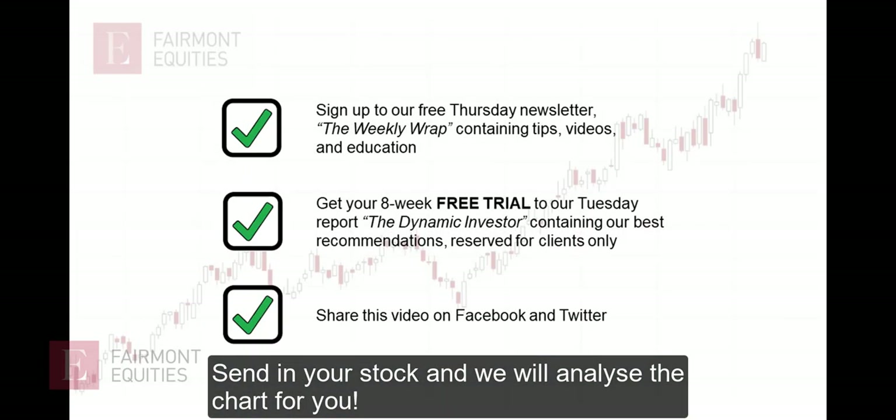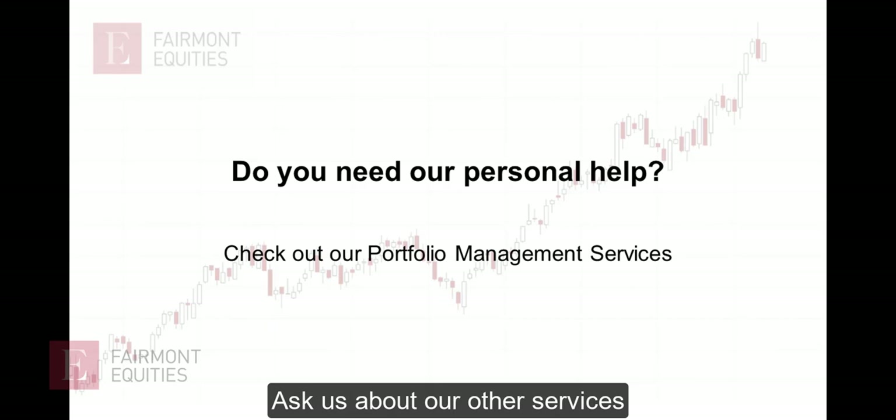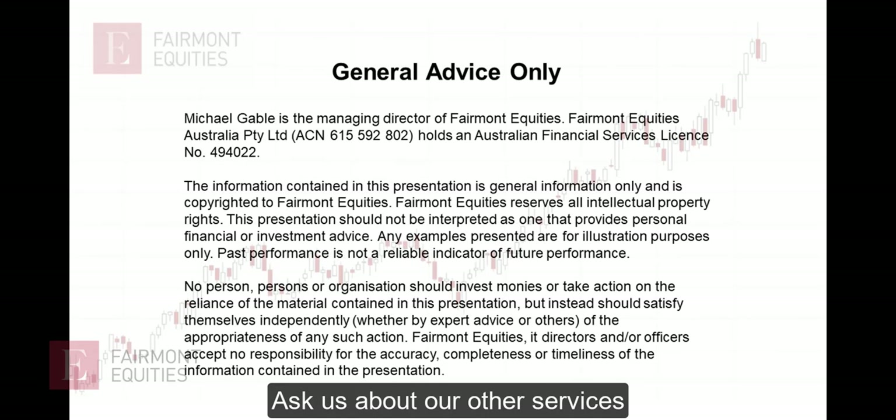If you have a request, send it through. Make sure you've signed up to the free newsletter. If you enjoy these videos, we'd love you to leave us a review on Facebook or Google. Remember, our core business is Portfolio Management, so if you need extra help with your portfolio, please let me know. And remember, any advice here is general in nature.